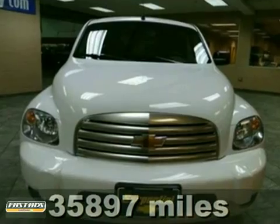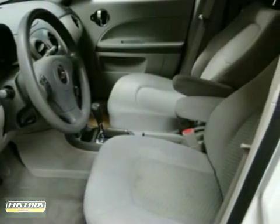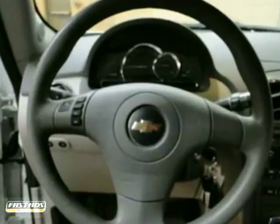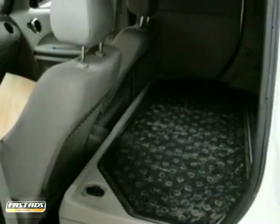Here's a 2008 Chevrolet HHR. This LS panel model comes with only 35,000 miles. It features a remote start, 4-speed automatic transmission, a CD player, a multi-function steering wheel, and deep tinted glass.